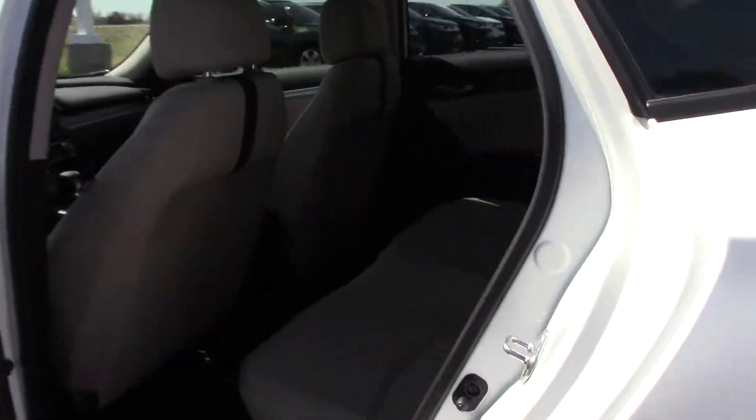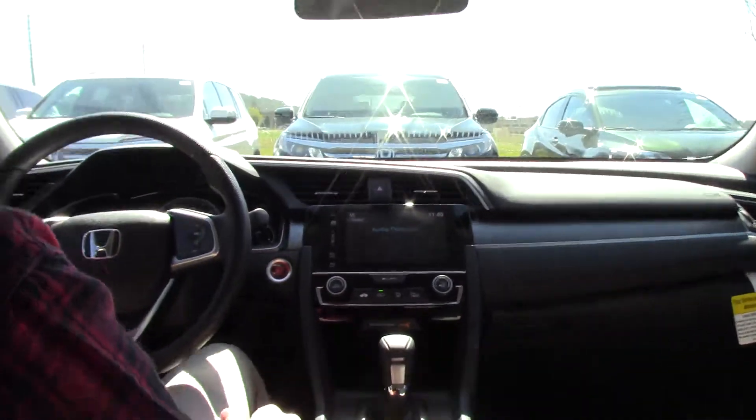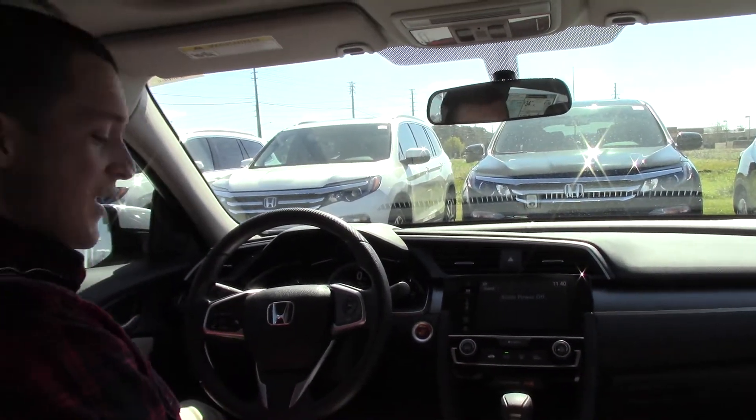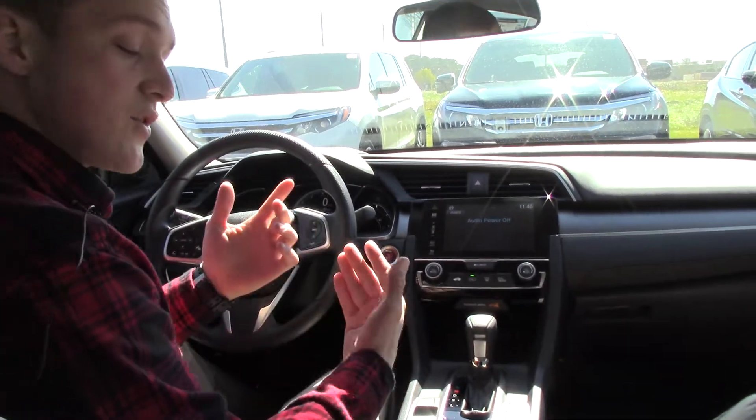We get 40 miles to the gallon on the highway with this car — it's phenomenal. And that gas mileage can be increased by hitting the economy mode button right here. We have the redesigned parking brake and the brake hold, which is great for stop and go traffic.